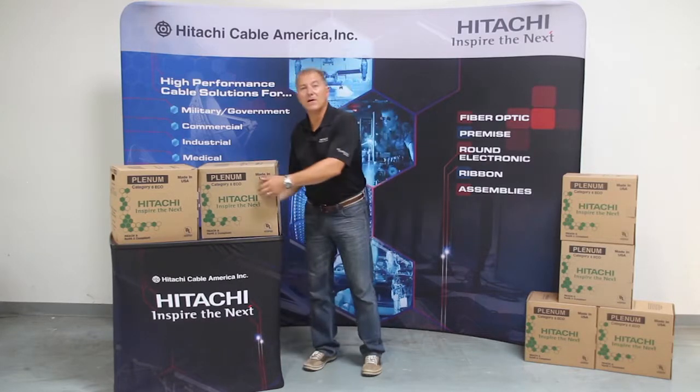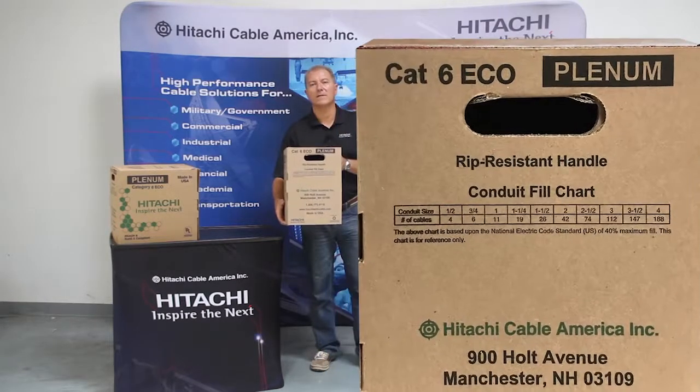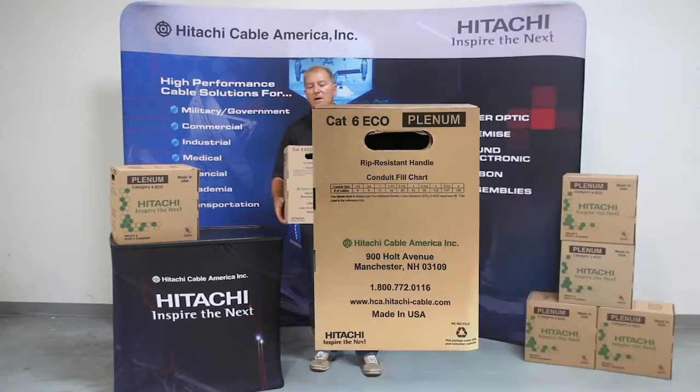And to aid our contractors, we put a conduit fill chart right on the back of every one of our boxes. That way you know how many of these cables will fit in any size conduit.